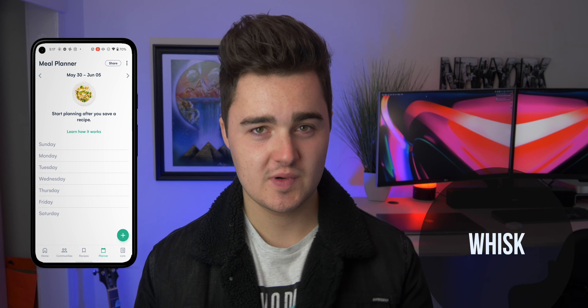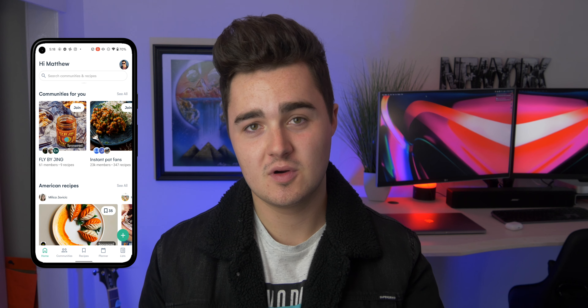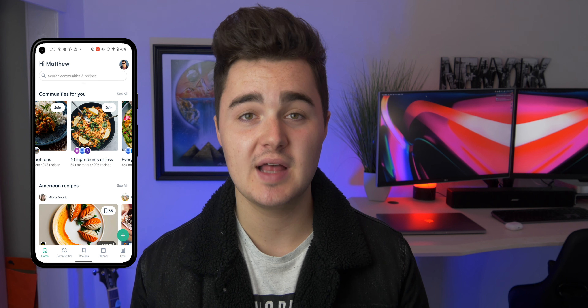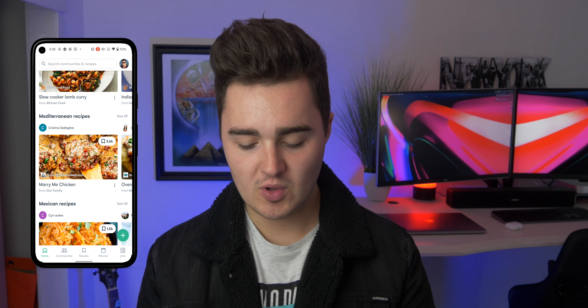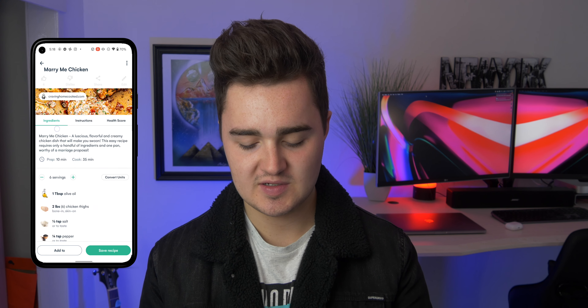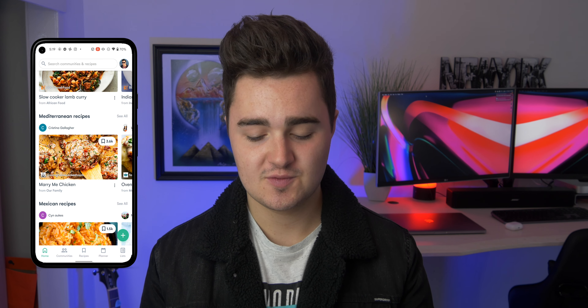Coming up at number five is Whisk. Whisk is a great community for people who like to cook. On the home feed there's a community section where you can join groups around topics like simple food, fast food, or vegan food. Everything posted will be on that topic — for example, one community is 10 ingredients or less. You can also browse by cultural cuisine: Asian, Chinese, European, Indian, Mediterranean, and more. Clicking a recipe shows you its rating, origin, ingredients, cooking time, instructions, and a health score breaking down fat, sugar, salt, and calories — really handy if you're tracking your diet.